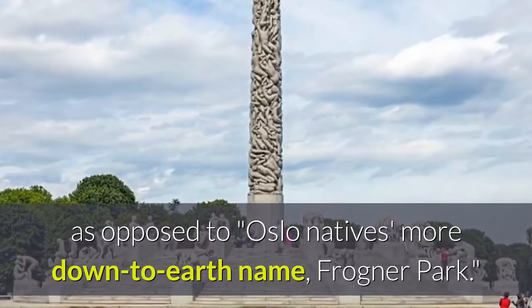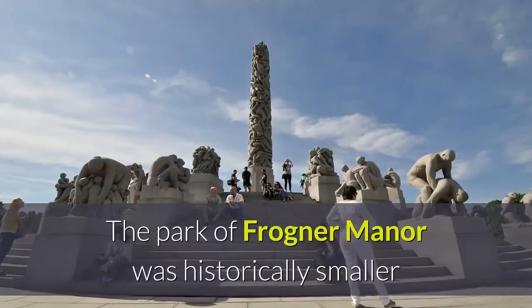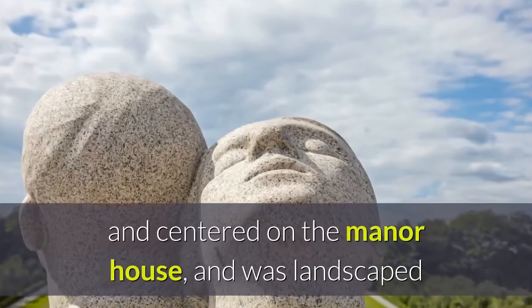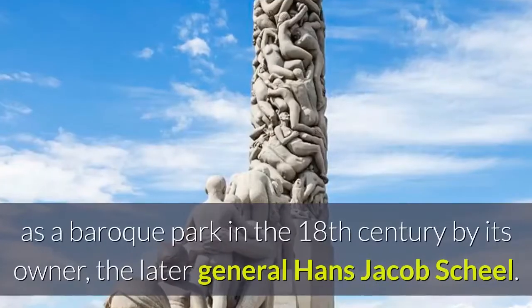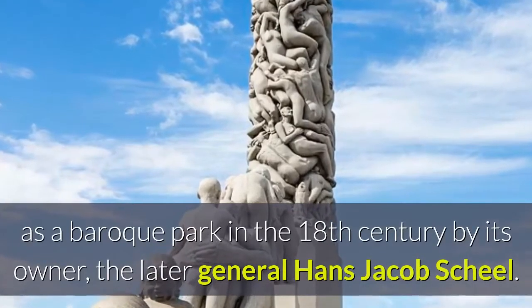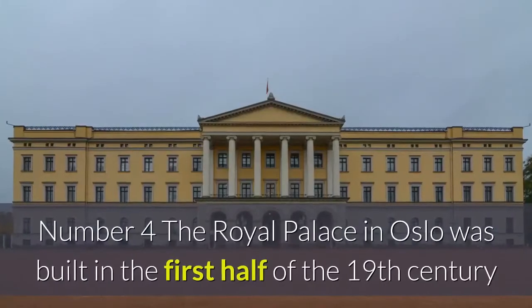The director of Oslo Museum, Lars Roede, said Vigeland Park doesn't really exist and is the name used by tourists, as opposed to Oslo natives' more down-to-earth name, Frogner Park. The park of Frogner Manor was historically smaller and centered on the manor house, and was landscaped as a baroque park in the 18th century by its owner, the later General Hans Jacob Scheele.